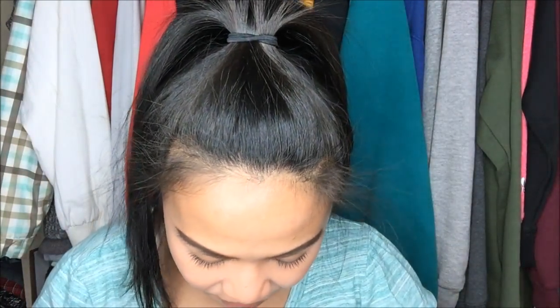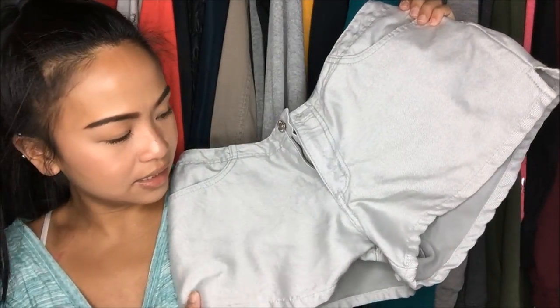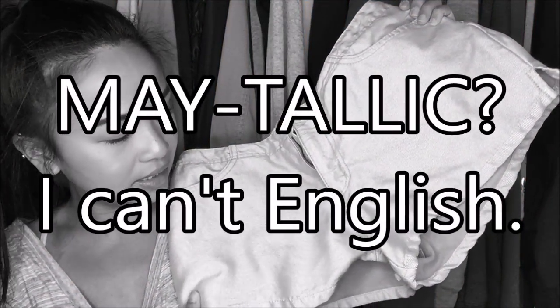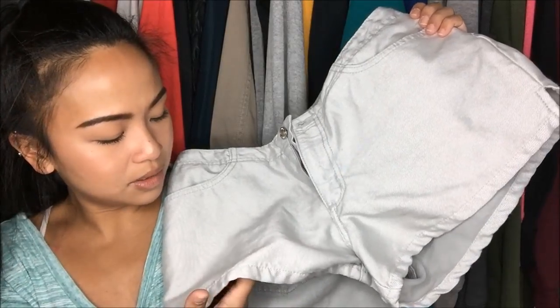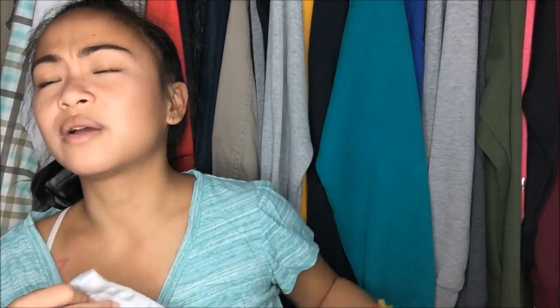The next thing I have is by Paris Blues, size 5. These are shorts that are almost like a metallic silver — subtle, which I like. They're regular, not high-waisted. Originally $4.99, but from the clearance rack, so it was a dollar.